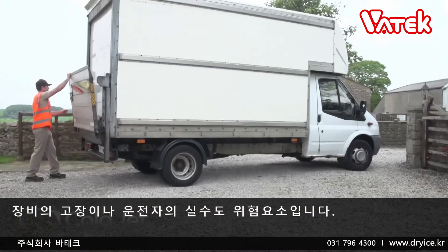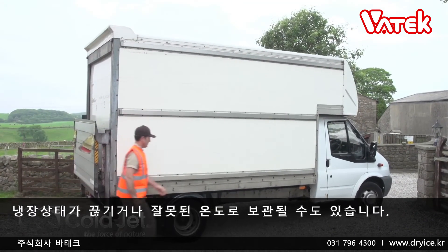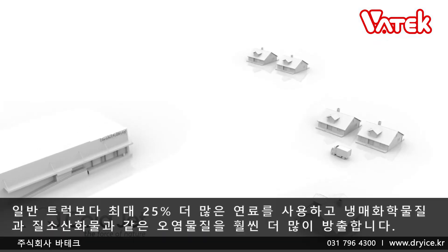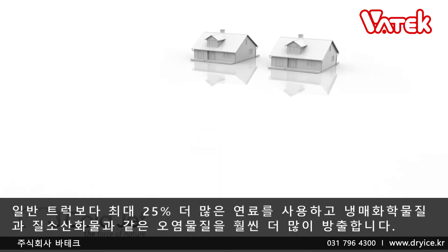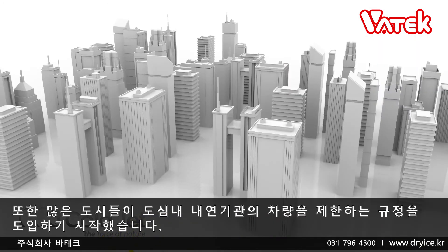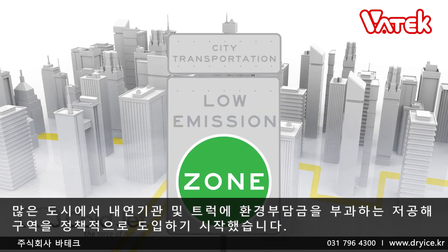There is also a risk of equipment failure and driver error, which could result in a complete loss of refrigeration or the goods being kept at the wrong temperature. Refrigerated trucks are the least environmentally friendly option. They can use up to 25% more fuel than traditional trucks and release a significantly higher amount of polluting particles, such as refrigerant chemicals and nitrogen oxides. Cities are also beginning to introduce regulations to limit fuel-powered trucks in city centers, with many instituting low-emission zones that charge an entrance fee to fuel-powered cars and trucks.